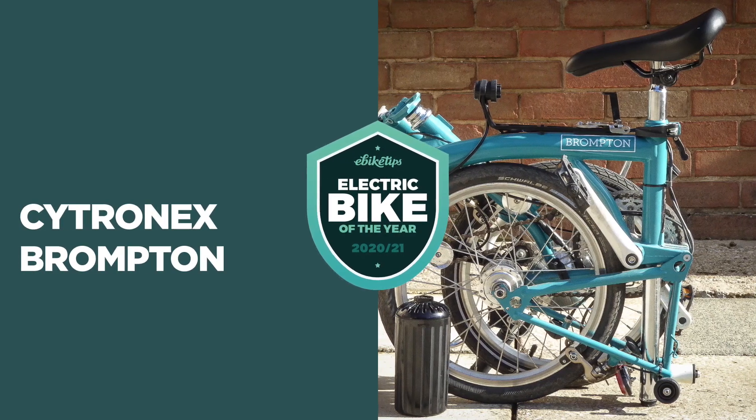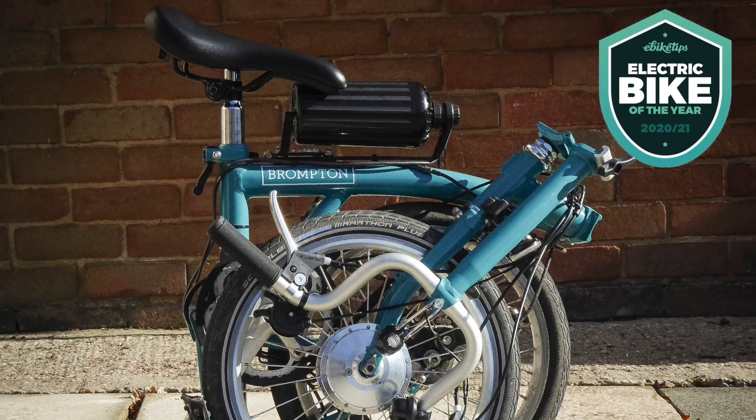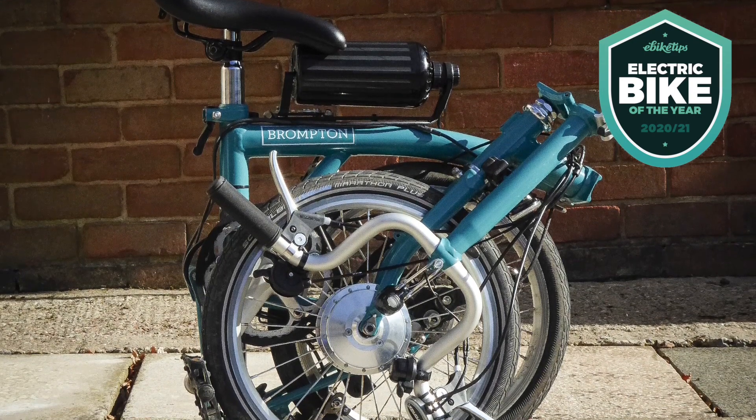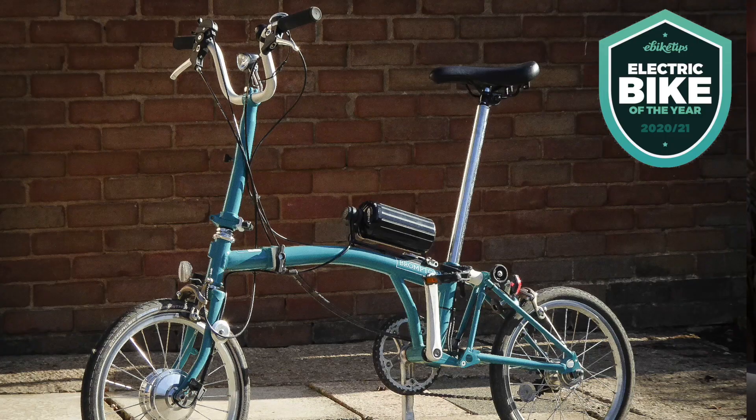Our final award is for folding bike, and this time it goes to a conversion kit — the Citronex Brompton, which retails at £1,145. Electric folding bikes have two mutually exclusive goals: you want them compact and light enough to sling in the back of a car or take on the Tube, and also powerful enough that when the road goes uphill you get some proper help. Everyone agrees the Brompton is impossible to beat for compactness of fold, and the Citronex system adds nothing to that footprint. It only adds 3.2 kilos to the weight, so you still get a lightweight, compact folding bike.